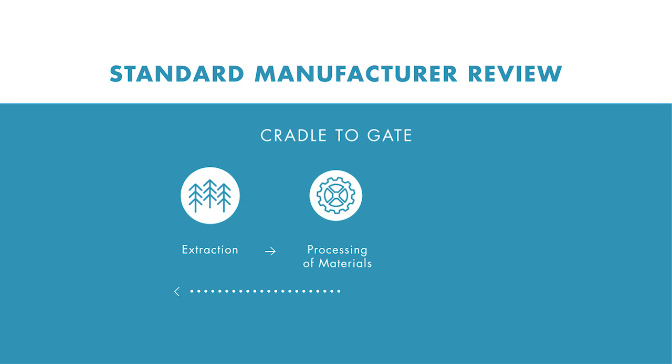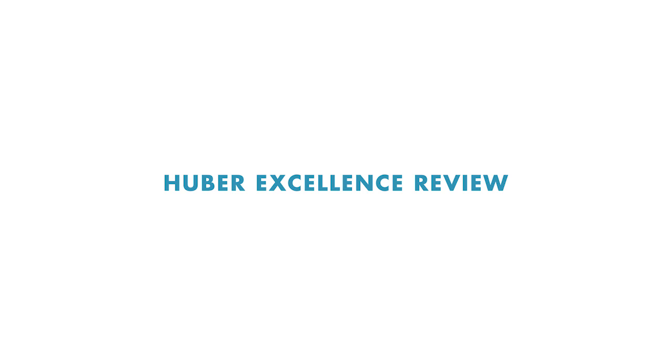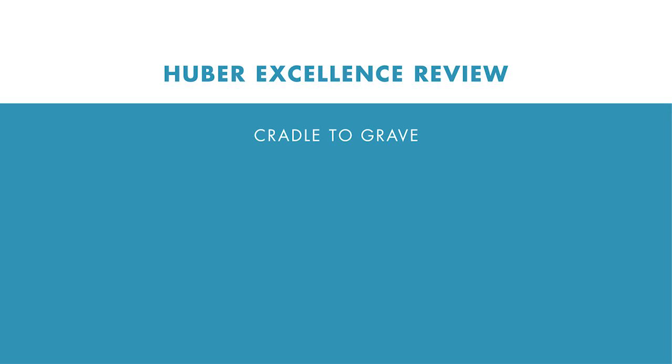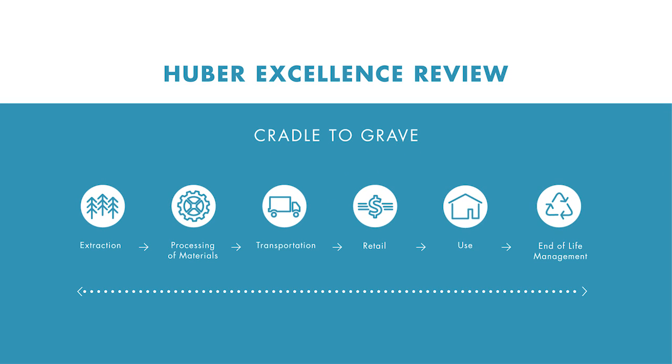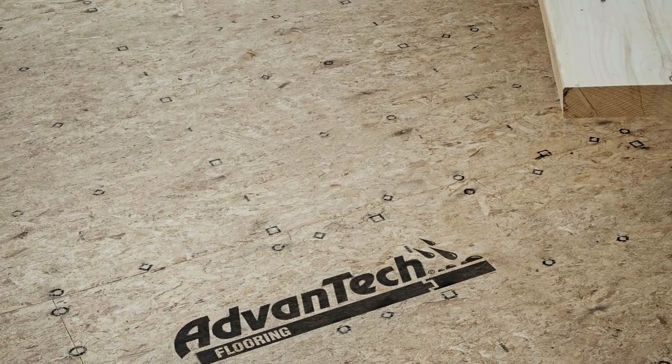Cradle to Gate — which is essentially once it's out of our possession we stop thinking about it — isn't good enough and isn't going far enough. Cradle to Grave is taking responsibility for the entire life cycle of the product. For AdvanTech and Zip System, that was the real important piece — to say we care more about this product from an overall life cycle perspective. It's not just good enough to say once it's out of our possession we're done; they looked at the overall long-term life cycle impacts, which really is the key.